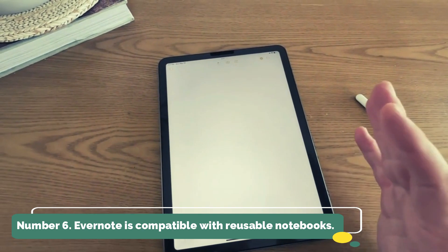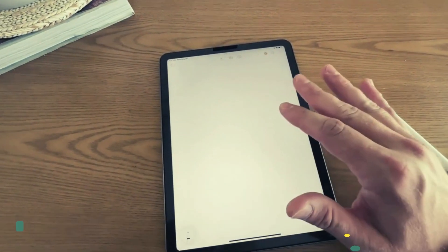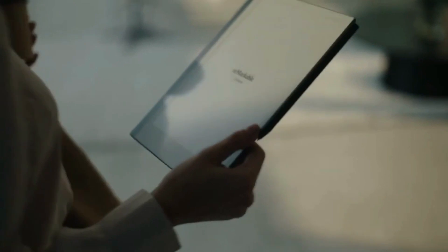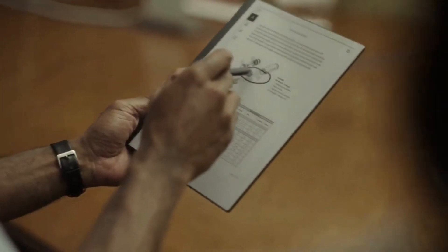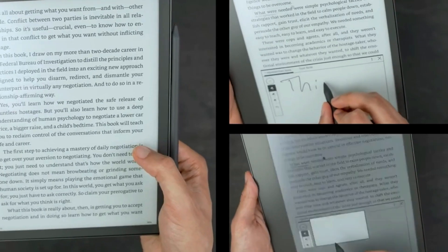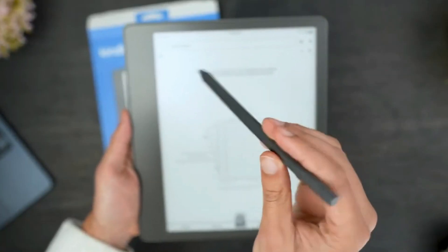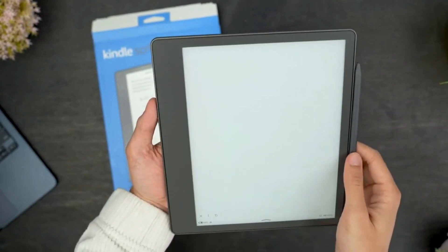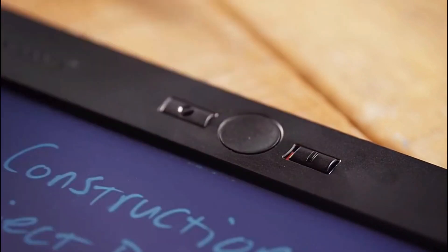Number 6: Rocketbook Everlast — Evernote-compatible reusable notebook. There are 42 reusable pages in the Rocketbook Everlast Fusion Letter-sized notebook, priced at $37. Simply use the provided pen to jot down your notes, scan them with the Rocketbook app, and then use a moist cloth to clean the pages. Rocketbook is also offering a back-to-school discount at getrocketbook.com — use code B2S2019 at checkout to receive 25% off orders of $25 or more.